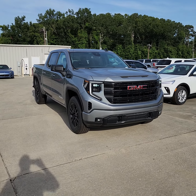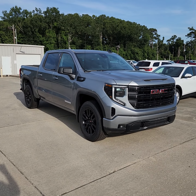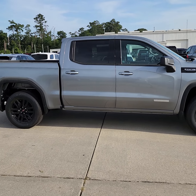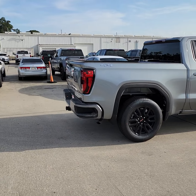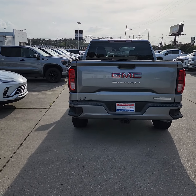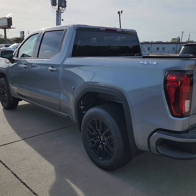Hey, Russell James here. 2024 Sterling Metallic Sierra 1500, 5.3 liter V8, crew cab with the short box, four-wheel drive. This is the Elevation, which you're kind of familiar with — the traditional black wheels as well as the painted bumpers. This is the new silver; they no longer make the silver silver, this is Sterling Metallic.